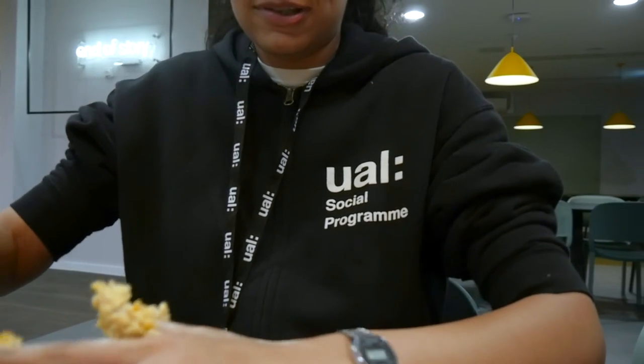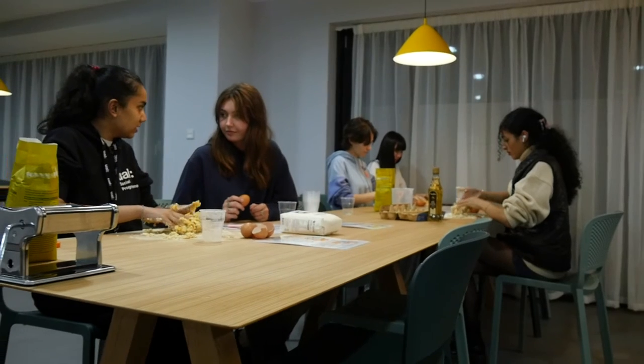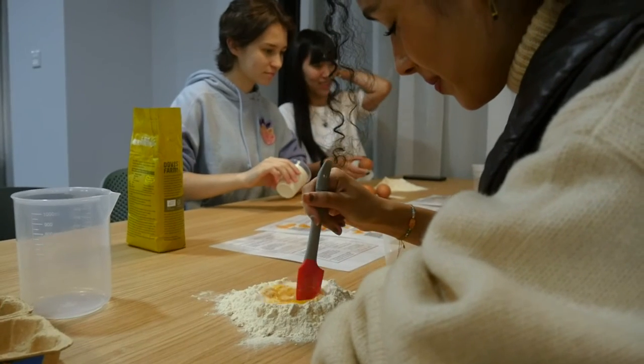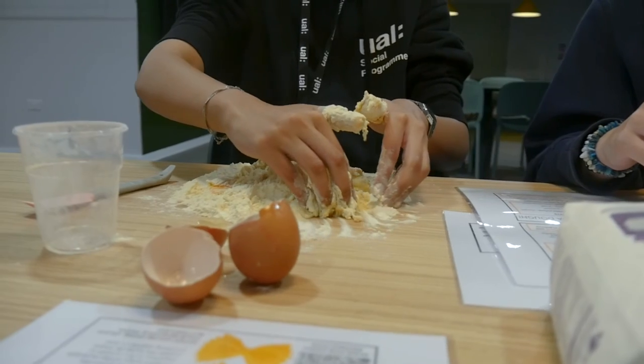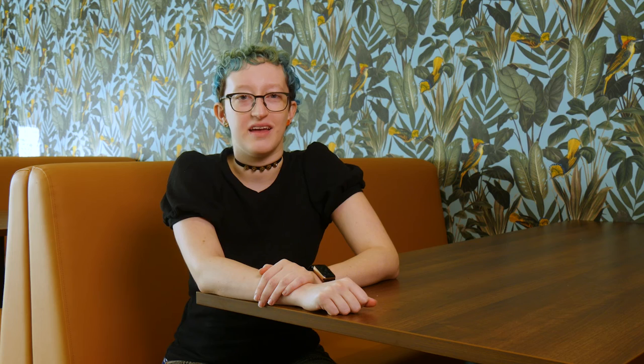The halls reps are just like you — they're also studying at the university and living here. They make sure that you're settled in and that you're okay, and you can go and speak to them anytime. They also organise events for the Archward community — tonight it's pasta making. It's a great way to connect with other people living at Archward and make friends with people outside of your course.